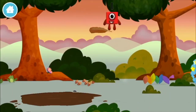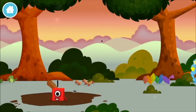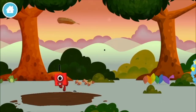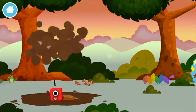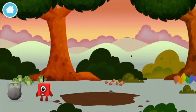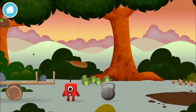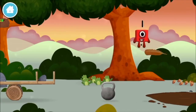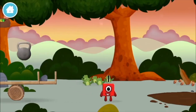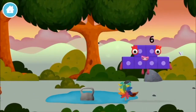A feather. A weight, a weight, a weight. A weight, a feather.